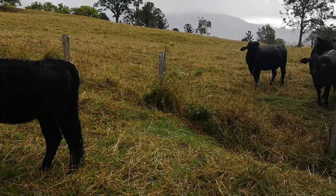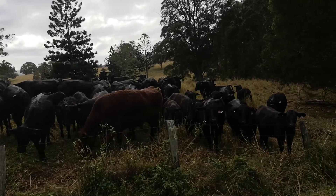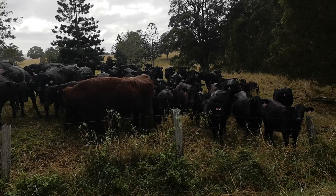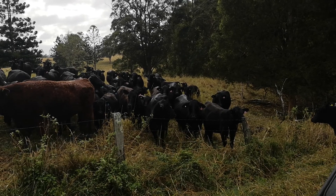They're really, really happy to see us. I think they're waiting for their food. And there's the bull — he's with them and he's in very, very good nick. That's his family there. Quite a few of them here, all in very, very good condition.